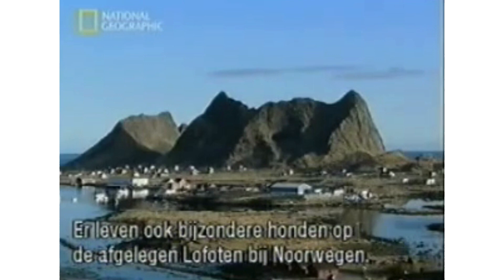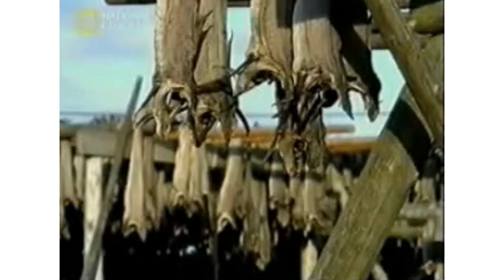Hello everybody. Welcome to the 7th part of this series about dog breeds. Today I will be giving information about the Norwegian Lundehound breed.